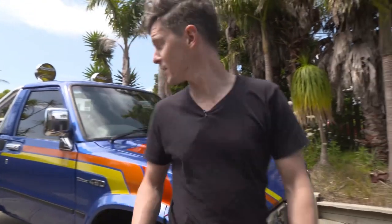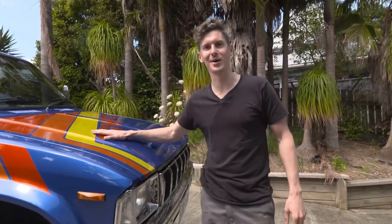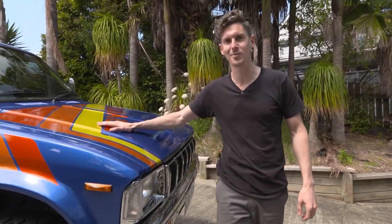Hi guys, I'm Tim O'Connor and this is my 1982 Toyota Hilux, currently for sale on Trade Me with a $1 reserve.